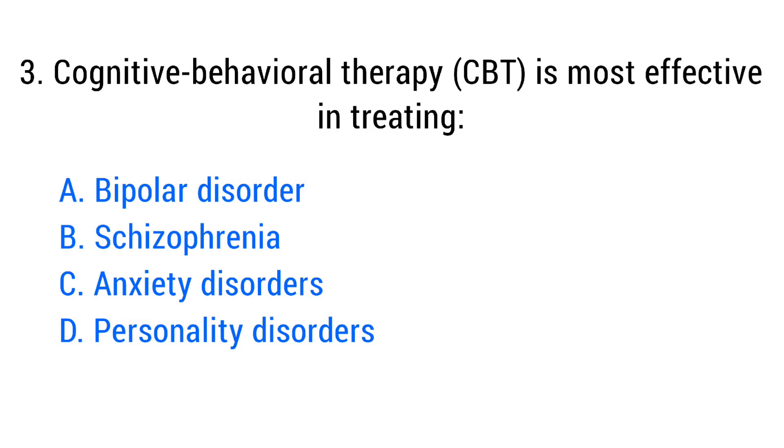Question number three. Cognitive behavioral therapy, CBT, is most effective in treating? The right answer is option C: Anxiety disorders.